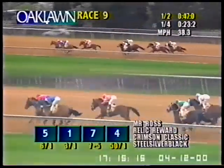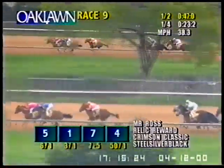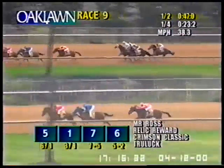Mr. Ross and Relic Reward continue to make the pace. Crimson Classic stalking the leaders in third, three lengths back. True Luck is next alongside Steel Silver Black. Avigator has begun his move alongside Toebooth Willie as they head on to the final turn. Mr. Ross not giving way, continues to lead Relic Reward by a half. Crimson Classic is still two lengths back in third. Avigator to the outside moves into fourth. Three quarters raced in 1:11-1.